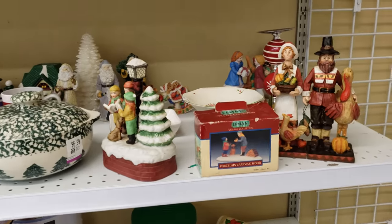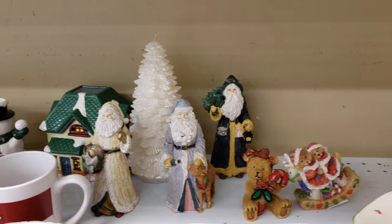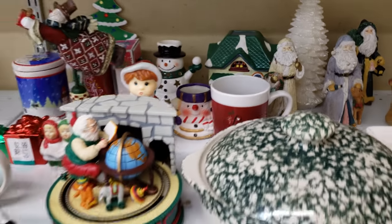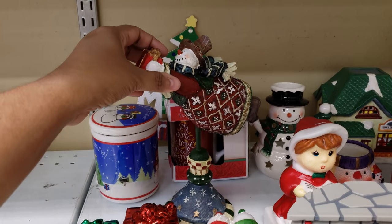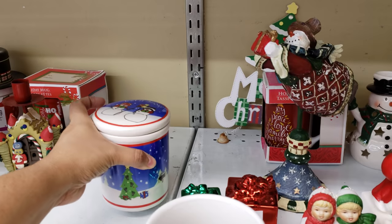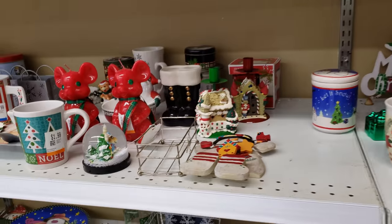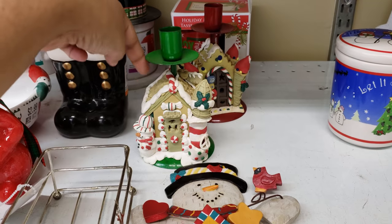I grew up in a single household, so my mom didn't really buy a lot of decor. I mean, we had like a Christmas tree and everything, and like your lights and stuff. But we didn't have a lot of like these little things. Like my husband — he grew up very spoiled, and he's another story. But I'm slowly buying things for myself — well, for my family. Because I don't have anything from when I was little.